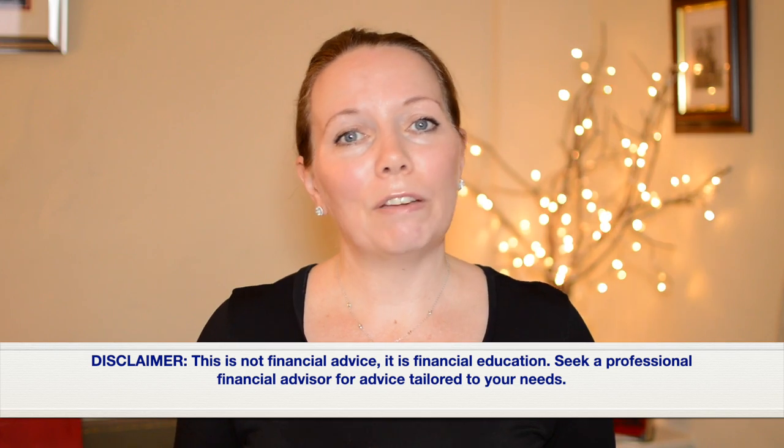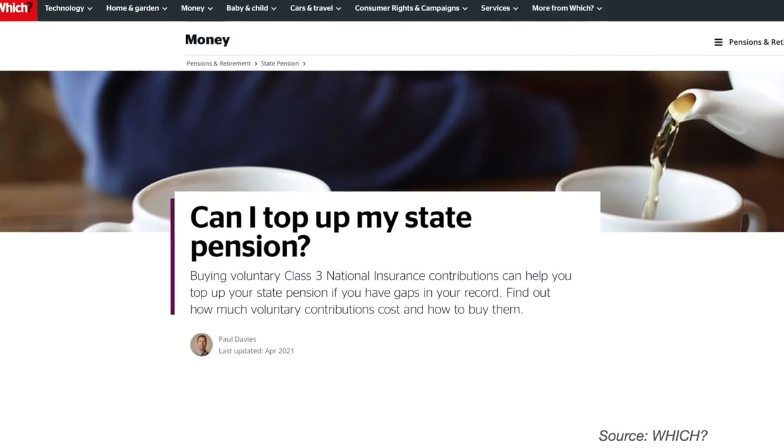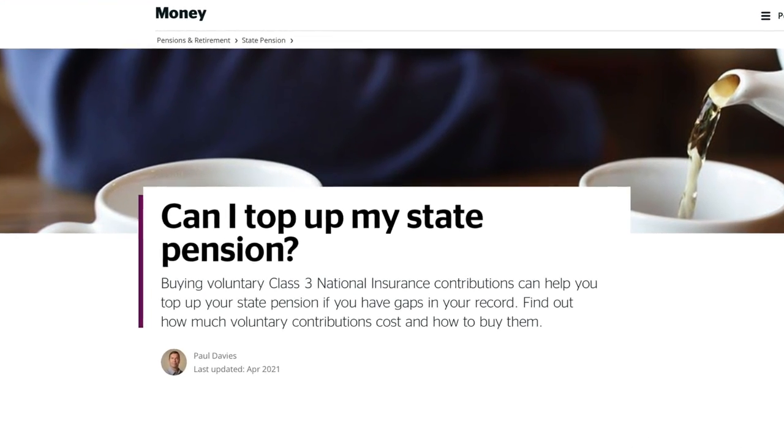In this video we are going to assume that retirees will receive the full state pension, for which you need 35 qualifying years of national insurance contributions. Check out the video linked above and in the description below to see if you qualify, and there's also a link on how to fill any gaps in your national insurance record. Remember that the full state pension will form the big foundation to your retirement income, so do what you can to make sure you get the maximum amount.